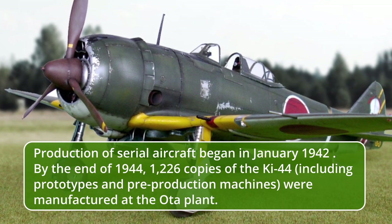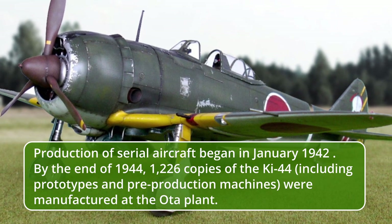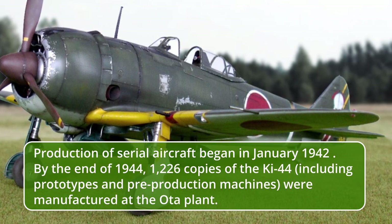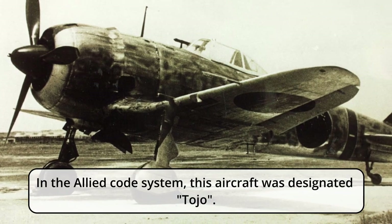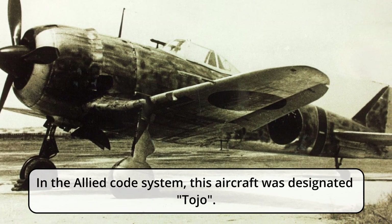By the end of 1944, 1,226 copies of the Ki-44, including prototypes and pre-production machines, were manufactured at the Oda plant. In the Allied code system, this aircraft was designated Tojo.